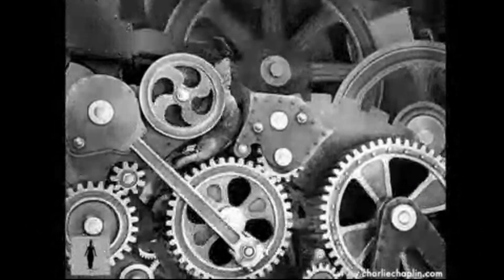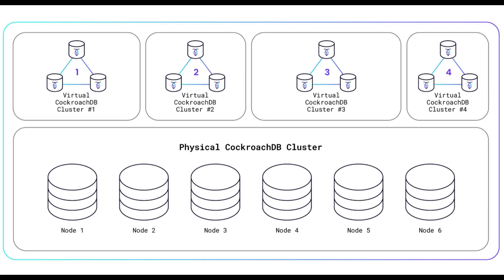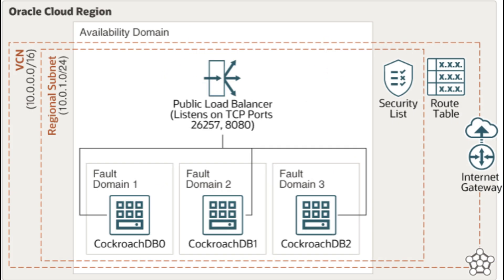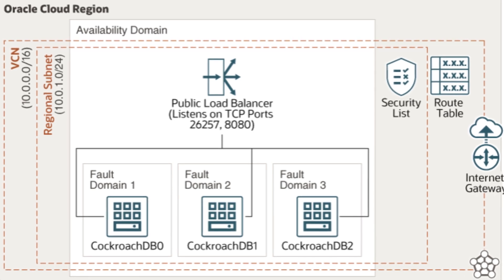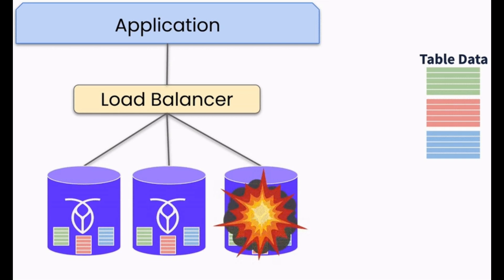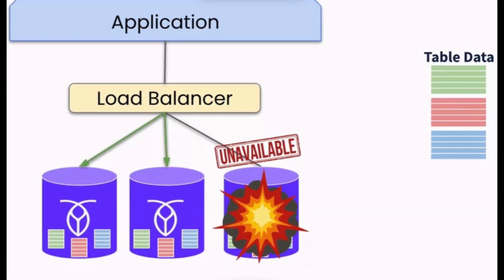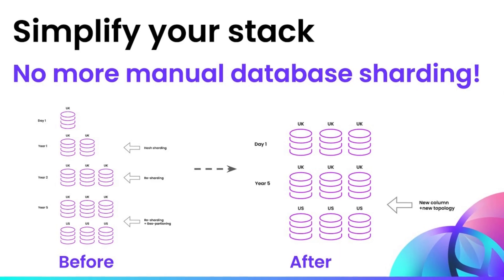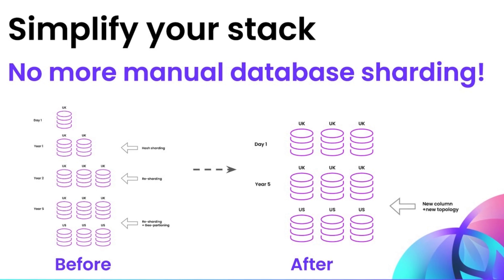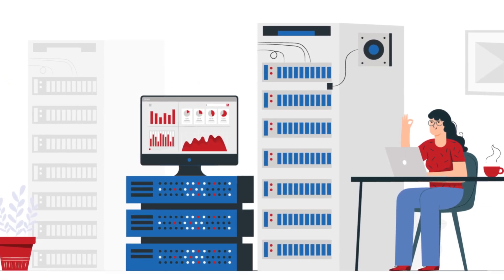Here's how it actually works under the hood. CockroachDB automatically replicates your data across multiple nodes. Each piece of data is stored in at least three places by default. If one machine goes down, the system immediately switches to another copy, so your app keeps running without interruption. And scaling? Super easy — add more servers and CockroachDB spreads the data evenly. You don't have to manually shard or manage clusters. It just happens automatically.